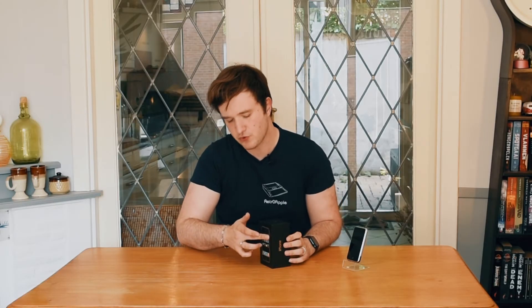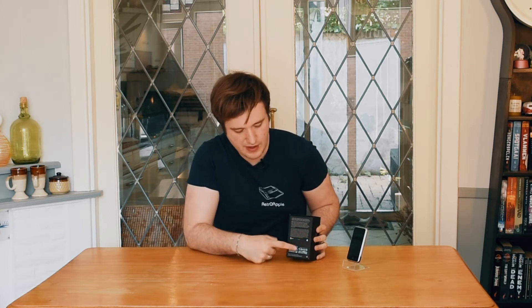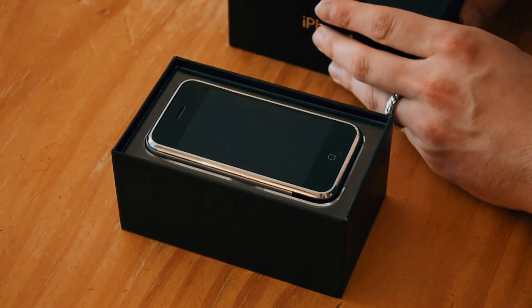On the side it just says 'iPhone 8 gigabytes,' and it's the same on both sides. On both the bottom and the top the Apple logo is shown, and on the back you have the information, the AT&T logo, the Apple logo, and all the specs and serial numbers. Let's unbox this — I always like this view, it looks so nice.